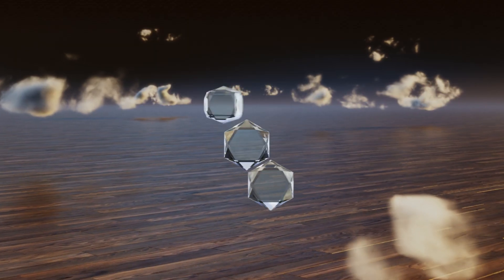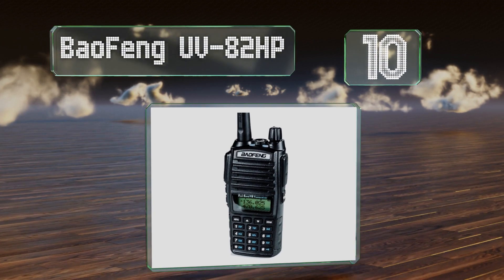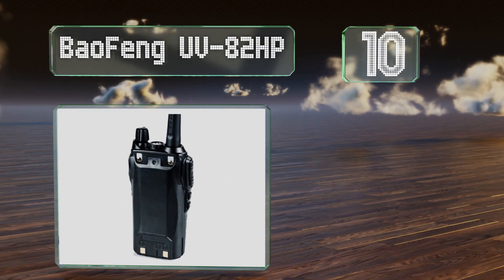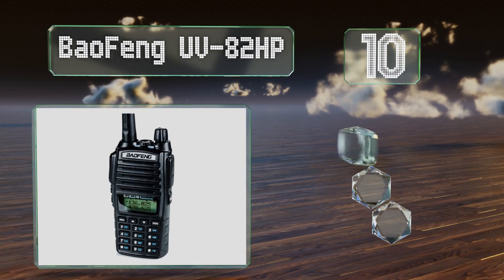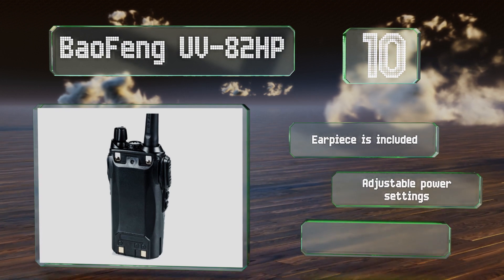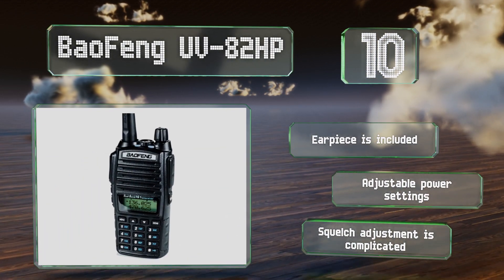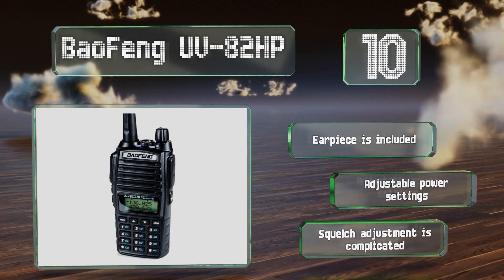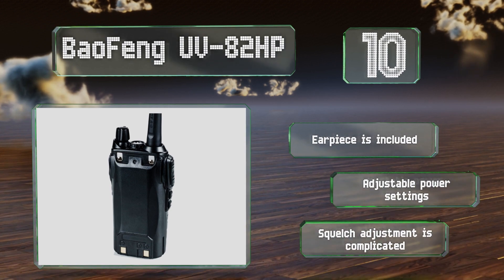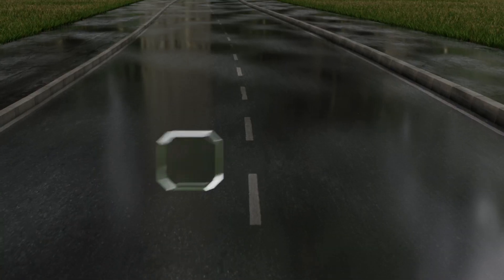Starting off our list at number 10, the Baofeng UV-82 HP may not be the most powerful option, but it could be the best bang for your buck. Its transmit audio is crisp and clear, and it comes with a flexible antenna, a lithium-ion battery, a belt clip, a wrist strap, an AC adapter, and a charging tray. It also includes an earpiece and adjustable power settings. However, its squelch adjustment is complicated.